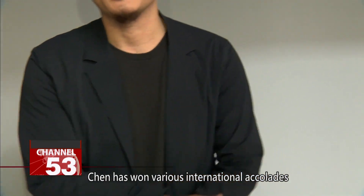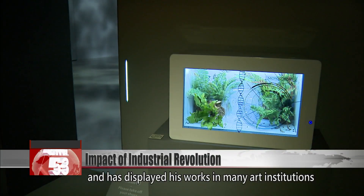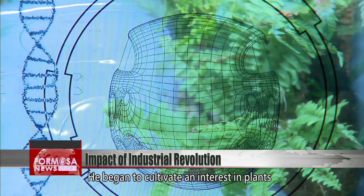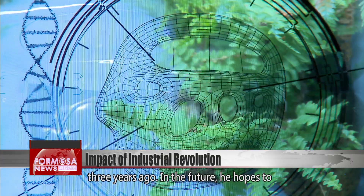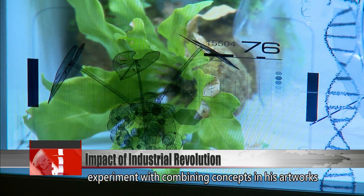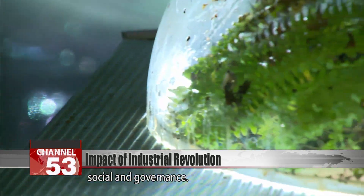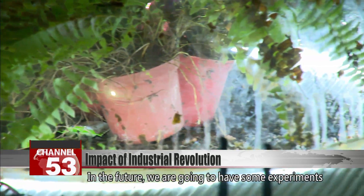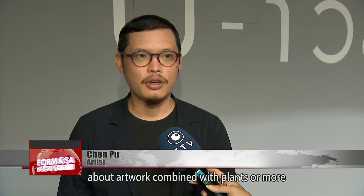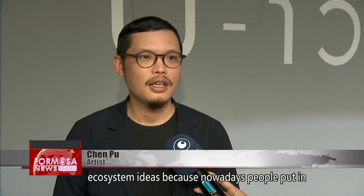Chen has won various international accolades and has displayed his works in many art institutions and exhibitions in various countries. He began to cultivate an interest in plants three years ago. In the future, he hopes to experiment with combining concepts in his artworks relating to ESG, otherwise known as environmental, social and governance. He plans to have experiments about artwork combined with plants or with more ecosystem ideas.